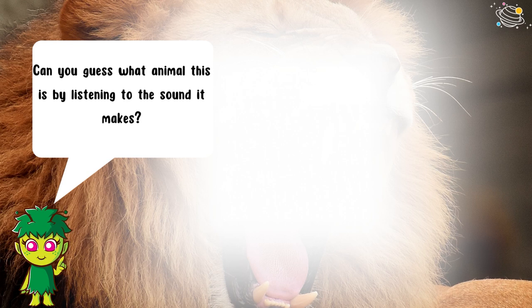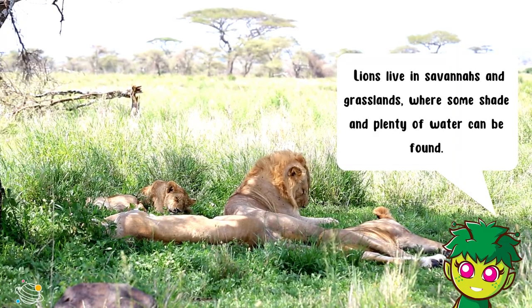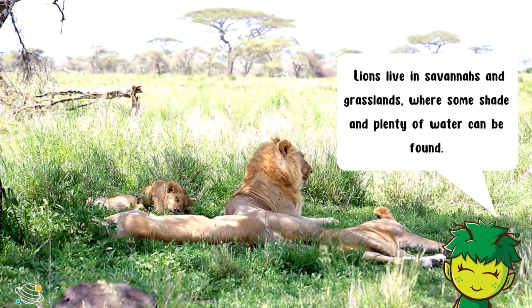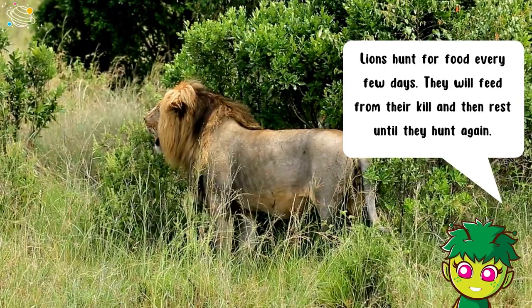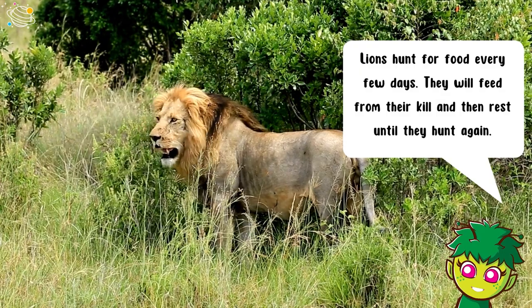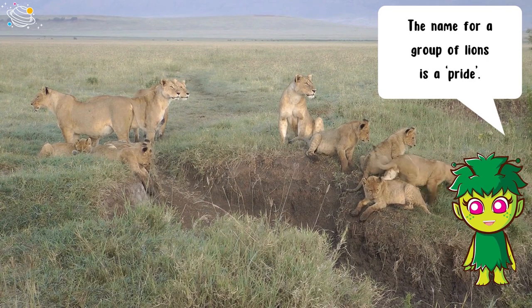Can you guess what animal this is by listening to the sound it makes? It's a lion! Lions live in savannas and grasslands where some shade and plenty of water can be found. Lions are carnivores, which means they are animals that feed on other animals. Lions hunt for food every few days; they will feed from their kill and then rest until they hunt again. The name for a group of lions is a pride.